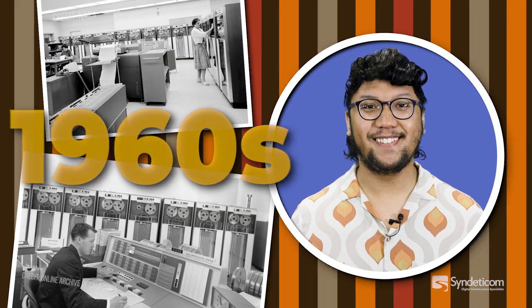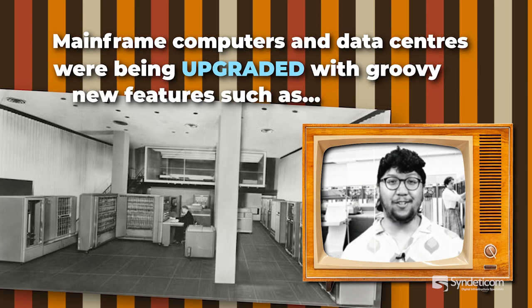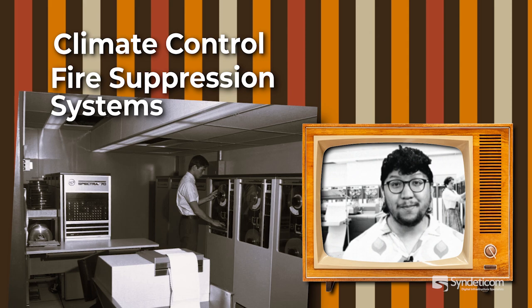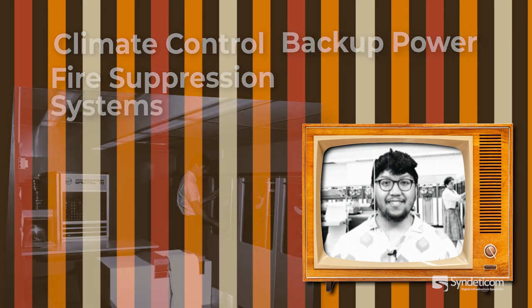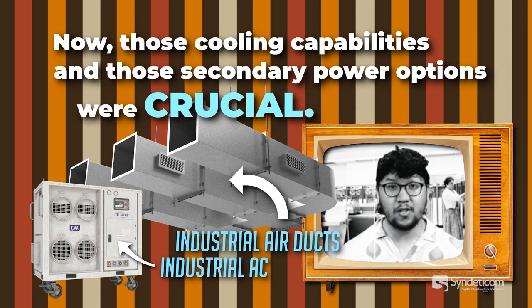The 1960s. Mainframe computers and data centers were being upgraded with new features such as climate control, fire suppression systems, and backup power. Those cooling capabilities and secondary power options were crucial.